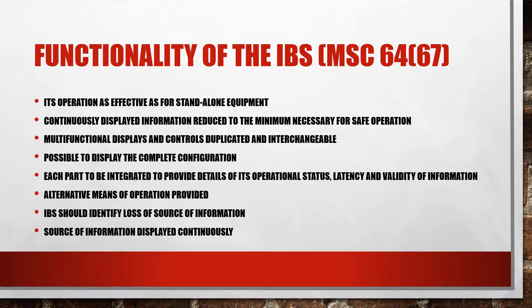Continuously displayed information should be reduced to the minimum necessary for safe operation of the ship. Supplementary information should be readily accessible. Where multifunctional displays and controls are used to perform functions necessary for safe operation, they should be duplicated and interchangeable. It should be possible to display the complete configuration, the available configuration, and the configuration in use.